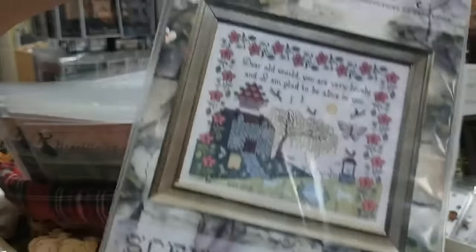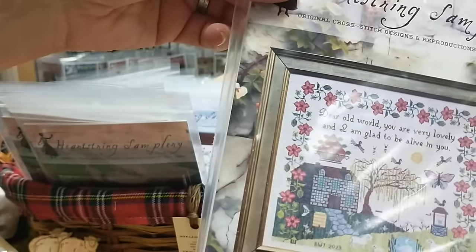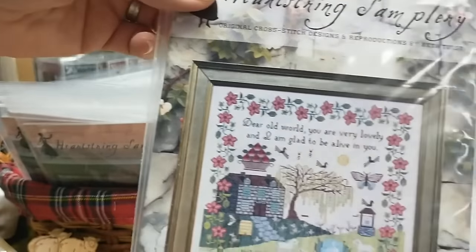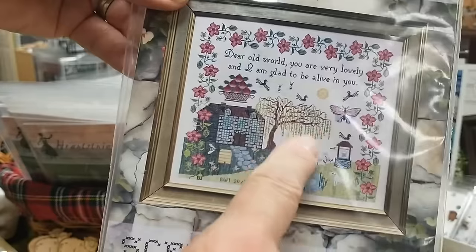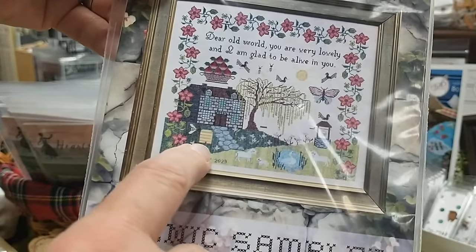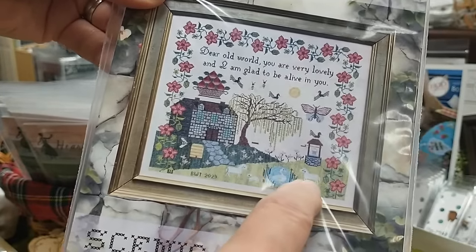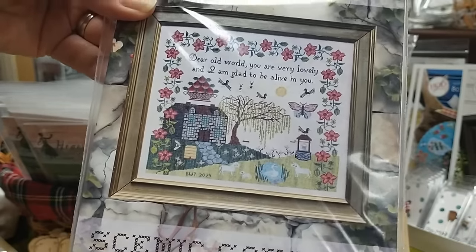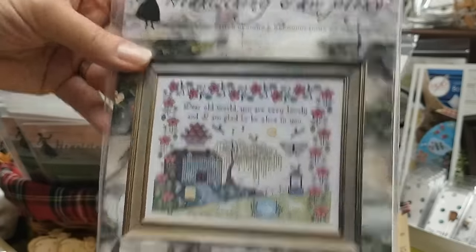This one is called Scenic Sampler. My dear sister ordered this — she loves it. 'Dear old world, you are very lovely and I'm glad to be alive in you.' And there's a beautiful little willow tree, a beehive, a little wishing well, a little pond, a couple of sheep, and a little swan. It's got it all — it's like a typical sampler.